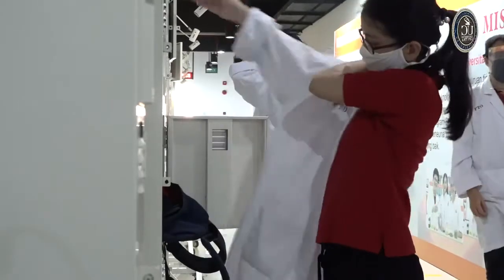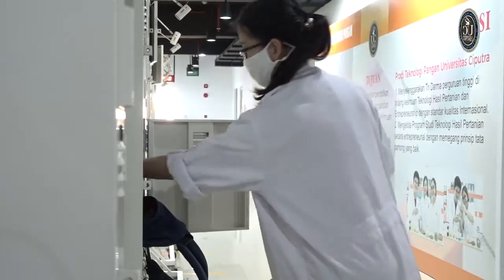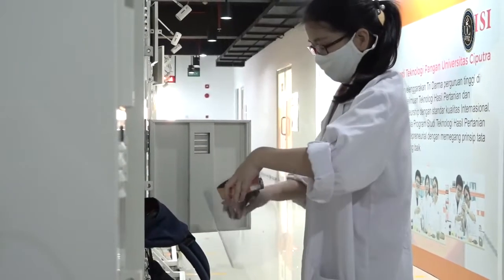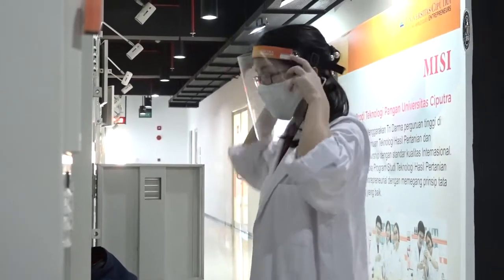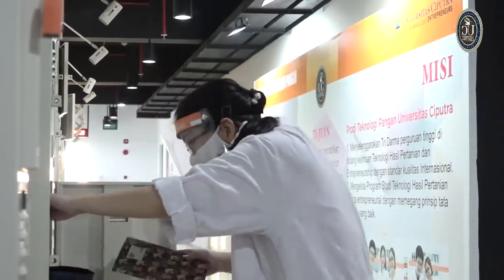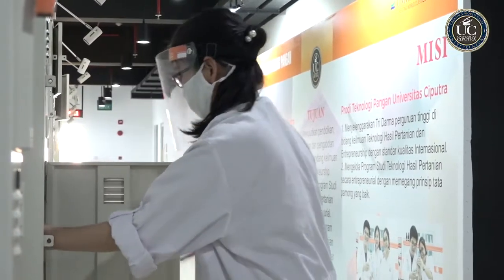Kemudian gunakan jas laboratorium dan face shield ya sebelum melakukan kegiatan di dalam lab. Bawa barang yang seperlunya saja, seperti logbook untuk pencatatan hasil laboratorium dan alat tulis.